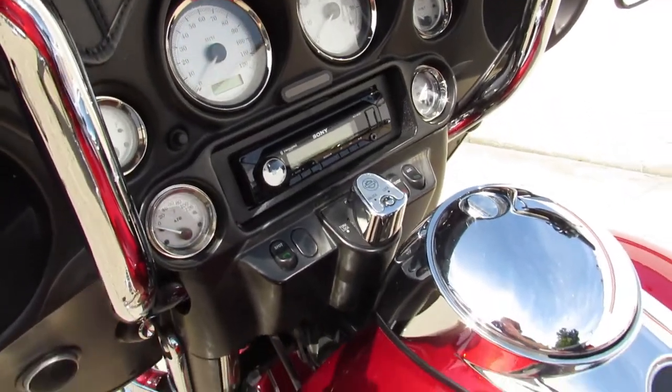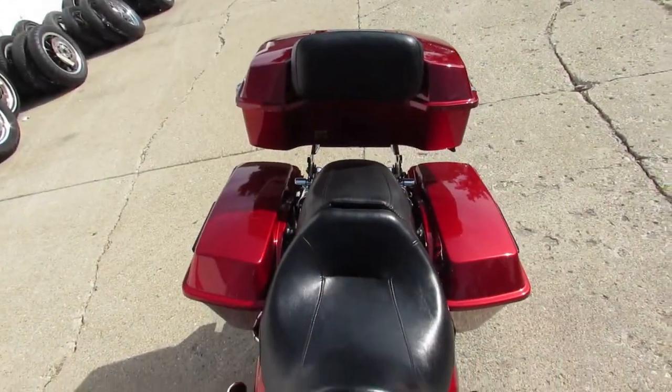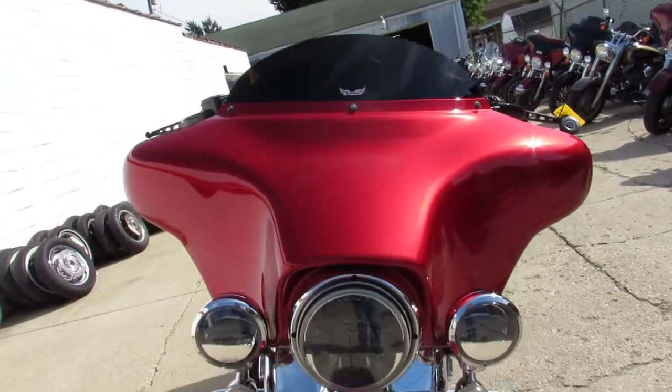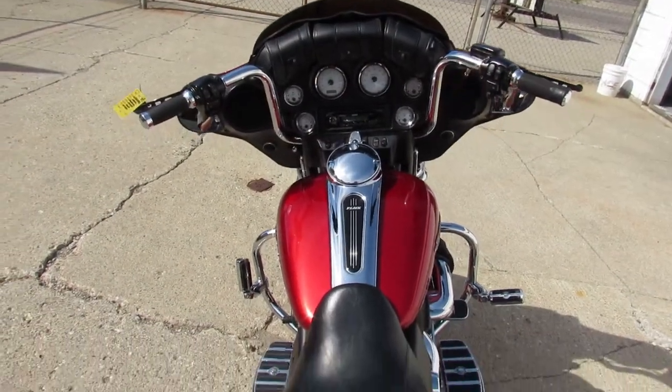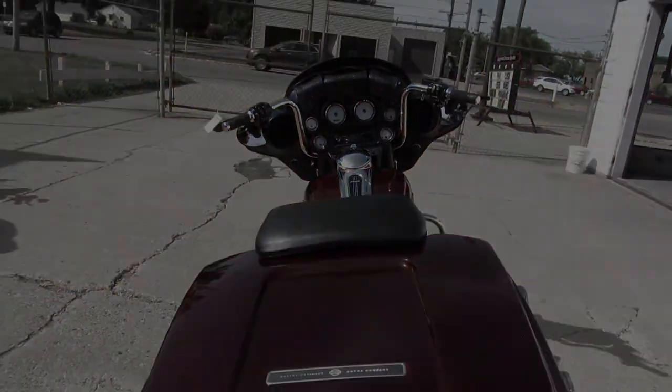It sounds great — we were listening to Purple Rain on it earlier, really blasted out. This one here has over $30,000 invested. It's a steal on this big wheel bagger, only $14,999. Give us a call, we'll get it done. It's 810-648-9500.